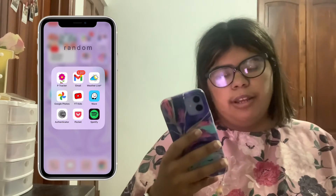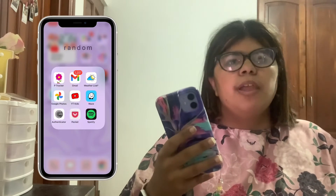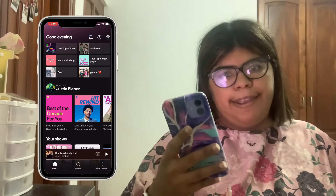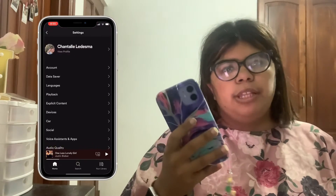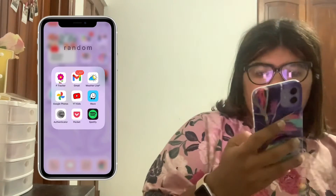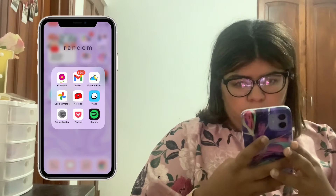I have Wise Authenticator, which I used to try to get a security camera to work — my dad got a gift card for a security camera for Christmas a year ago, but now neither of us can get into it because we both got new phones. I also have Pocket, which I use to save articles I want to read later.